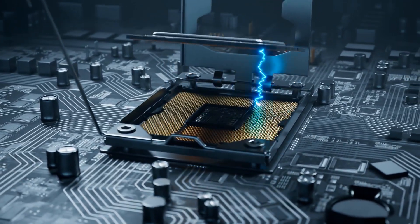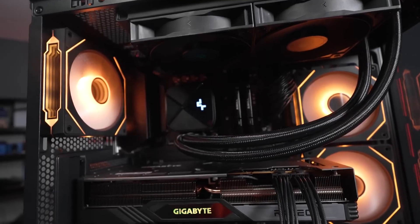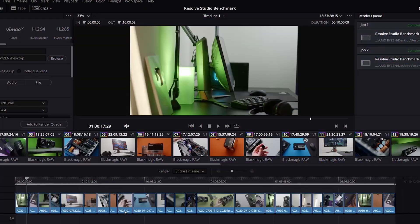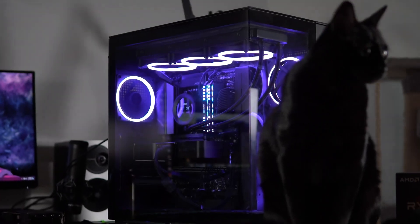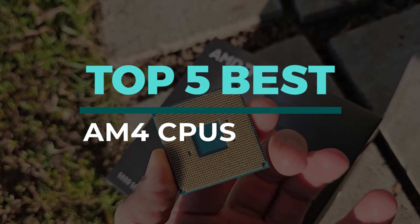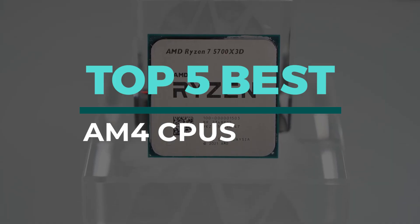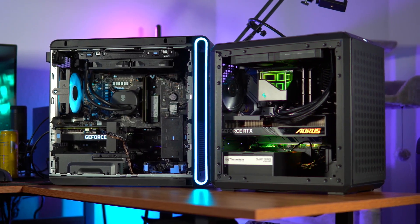The AM4 platform is still a fantastic value, and the right CPU upgrade can give your PC a massive performance boost for gaming and productivity. But with so many great chips to choose from, how do you find the perfect one for your build? We'll cover everything from the ultimate budget choice to the undisputed king of gaming performance. All the links are waiting for you in the description below.